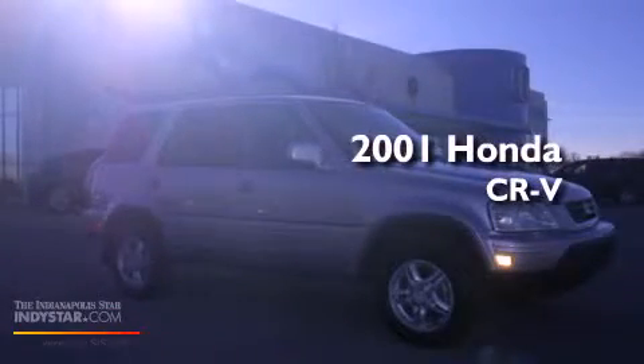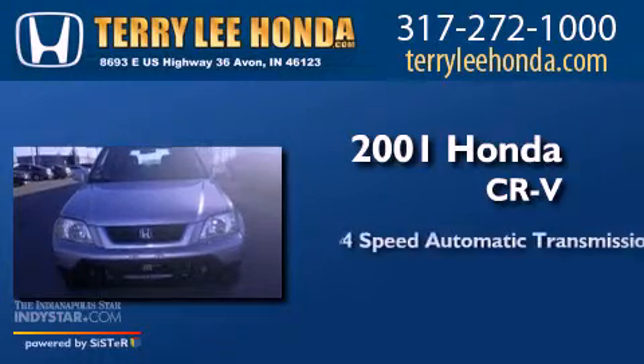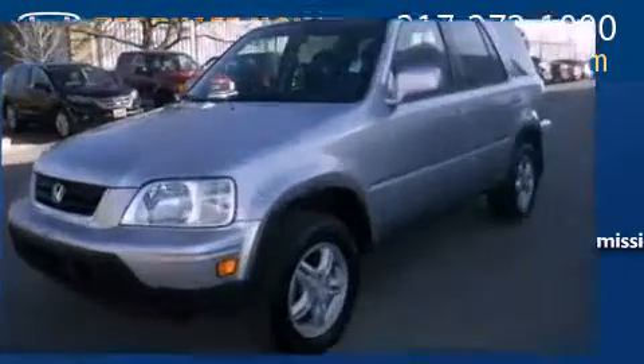This is a 2001 Honda CR-V. This crossover has an automatic transmission, an inline four-cylinder engine, and the added capability of four-wheel drive.